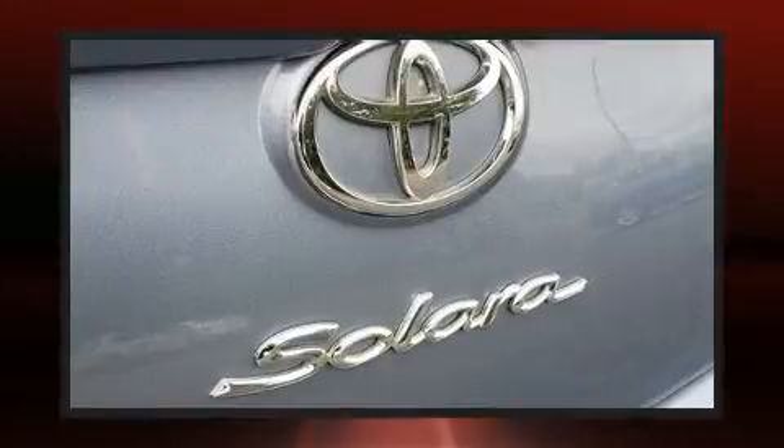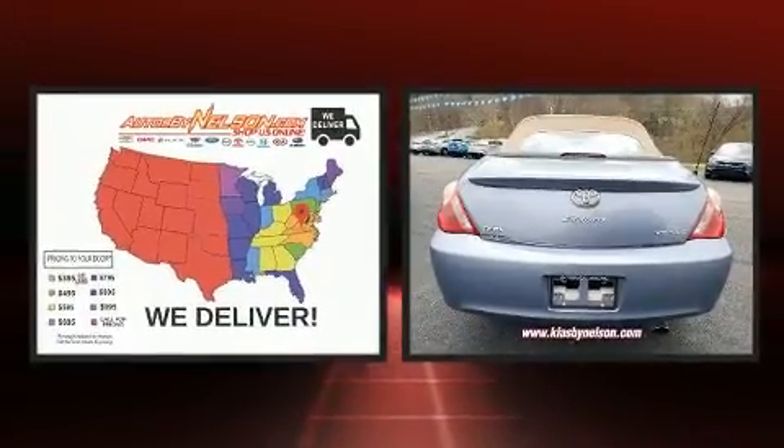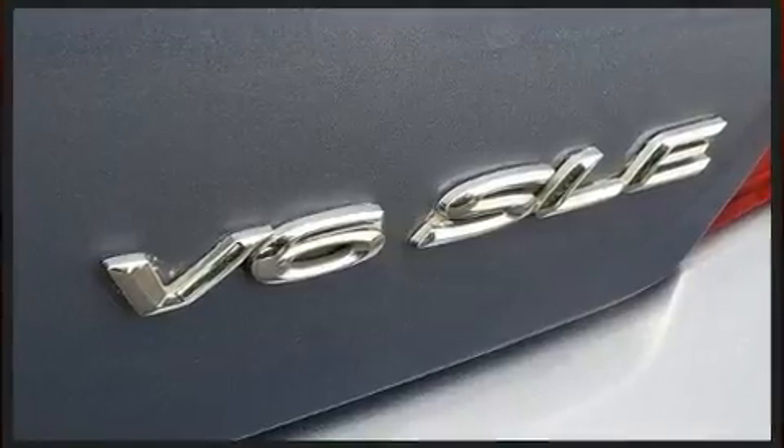Top features include power windows, one-touch window functionality, variably intermittent wipers, an outside temperature display, front fog lights, a power convertible roof, and more.